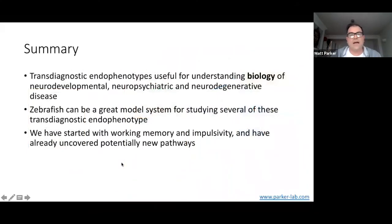To summarize, transdiagnostic neurocognitive endophenotypes may be very useful for understanding the biology of neurodegenerative, neurodevelopmental and neuropsychiatric disorders. Zebrafish can be a really good model system for studying this — they're a really nice balance of simplicity but also cognitive and genetic complexity for looking at these particular endophenotypes. Working with working memory and impulsivity and using these techniques, we've already uncovered some potentially new pathways using zebrafish which we can test more in the future.